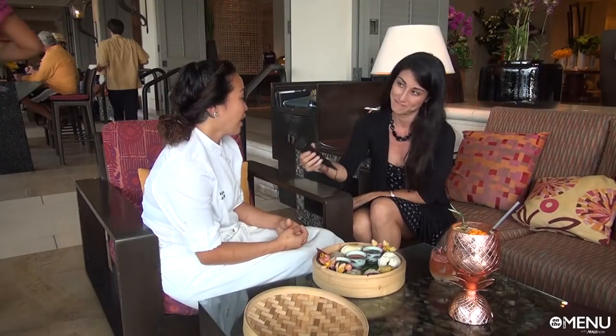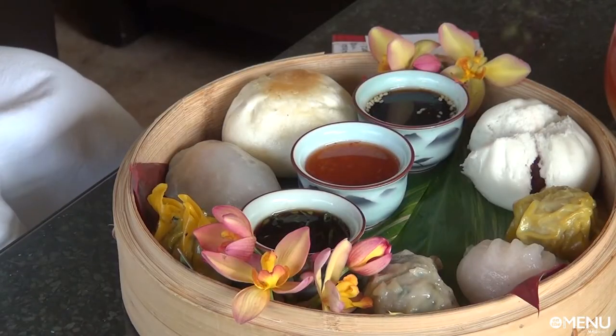How popular has this been? Dim sum on Maui has been really popular — it's been a huge success. We've been selling out every Saturday, sometimes selling out before seven o'clock. We've had to buy more and it's so popular. That's why we want to open up on Sundays — we really want to share that with everyone.